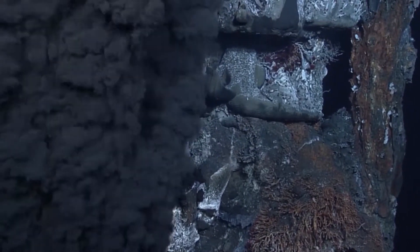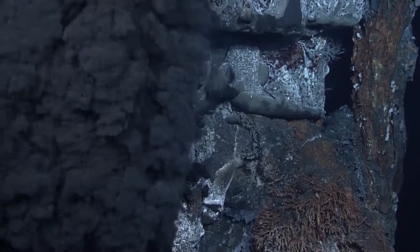Sound underwater can travel much further than sound in air, so we have to think about sound in a different way underwater, because it can affect marine life over very large distances.